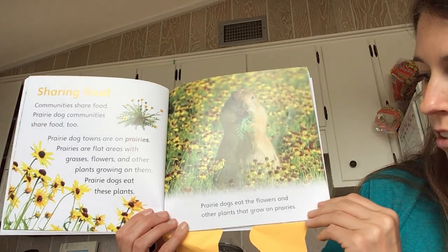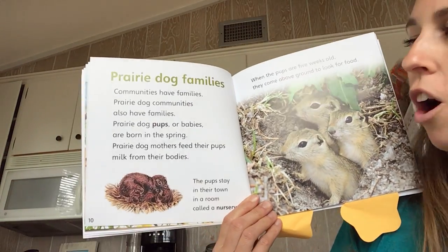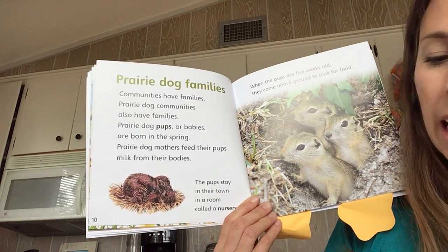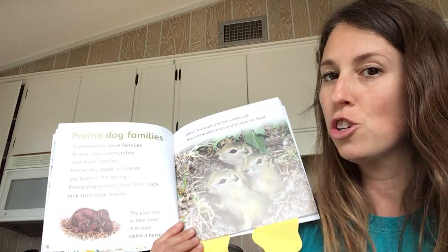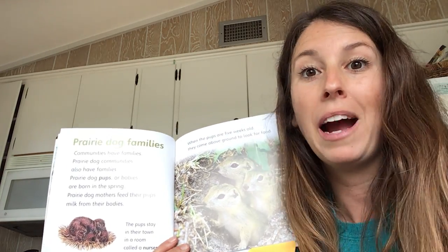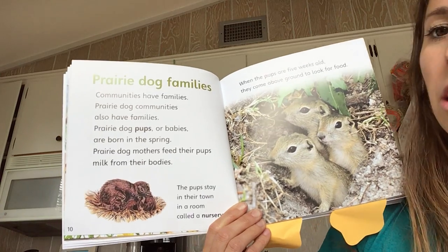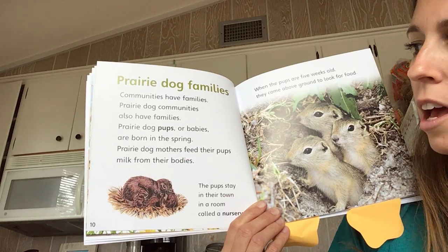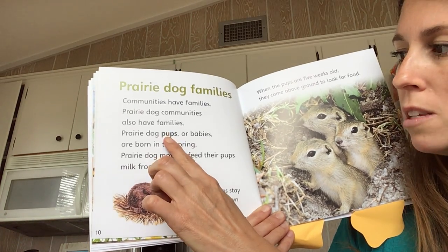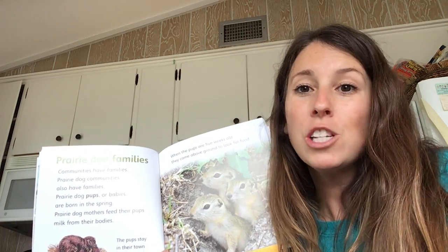Prairie dogs eat the flowers and other plants that grow on prairies. Prairie dog families. Communities have families. Prairie dog communities also have families. Prairie dog pups — I've come to a word I don't know what it means. What do we do? Look at the page. What can you do to help you figure out the word pups?